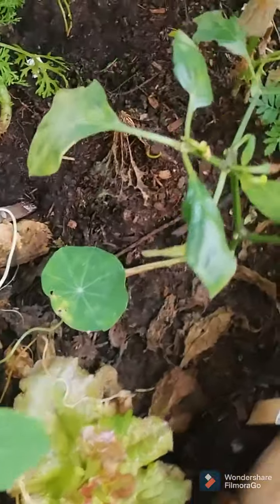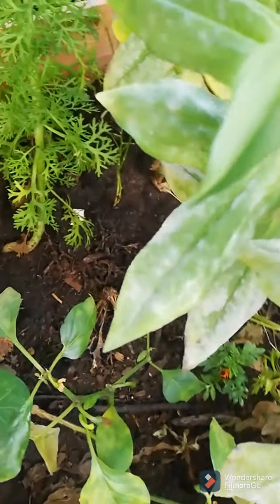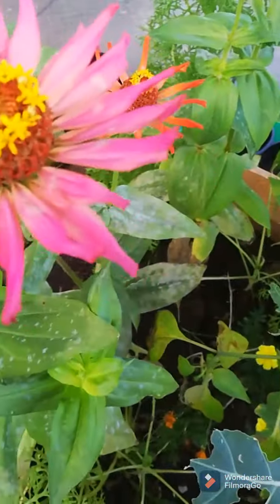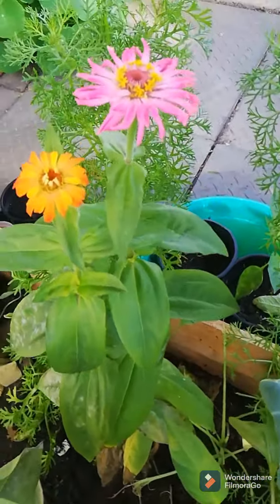And then I have a jalapeno here. I'm leaving all these that are planted in ground — in the boxes I'm leaving here. And these are my zinnias, which are fantastic for attracting bees and pollinators.